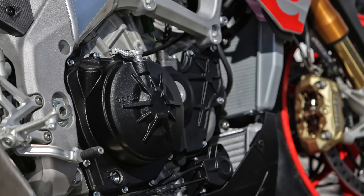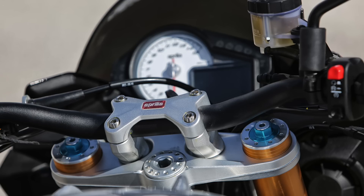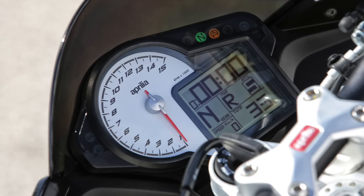We've already ridden the RR earlier in the year, and the bike is a big step forward over the old Tuono, which itself was our super naked group test winner. With its bigger engine it's got a lot more torque, it's a lot smoother, it's a lot more stable handling, the electronics are more refined, and overall it's a better package.